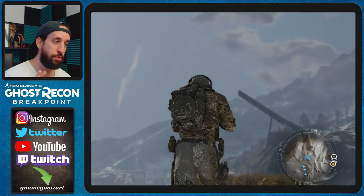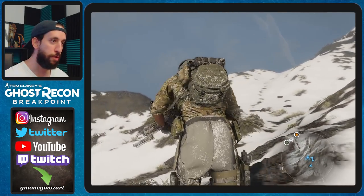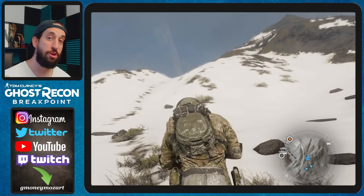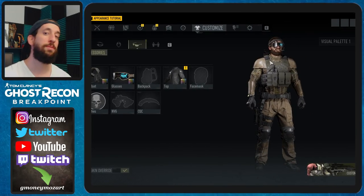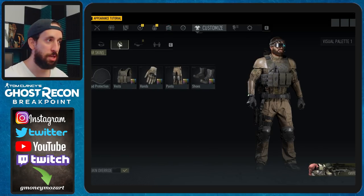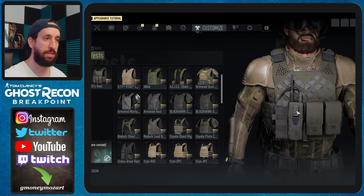But if you mess around with a few things you can find an option to take off the battle belt. So far what I found is a few specific pieces of gear. One of them you have to purchase, which is the third echelon chest piece. If you purchase this chest piece — which is in the store under the Sam Fisher pack — and you put on a specific vest, the battle belt will disappear.